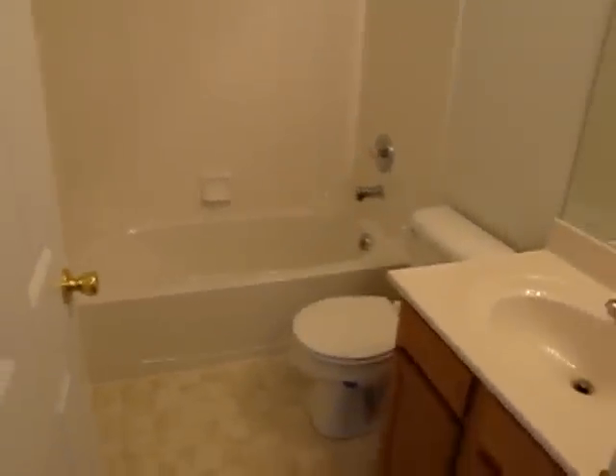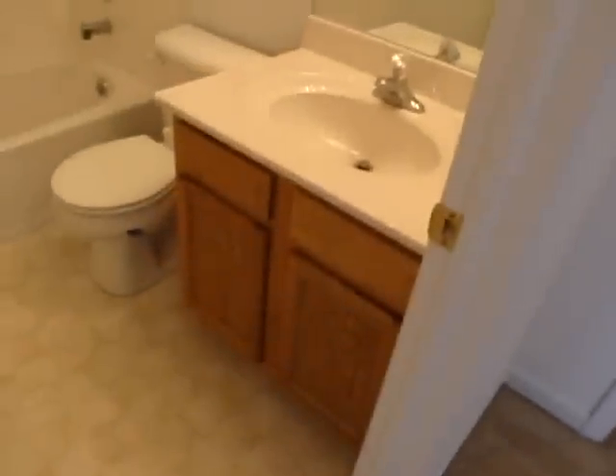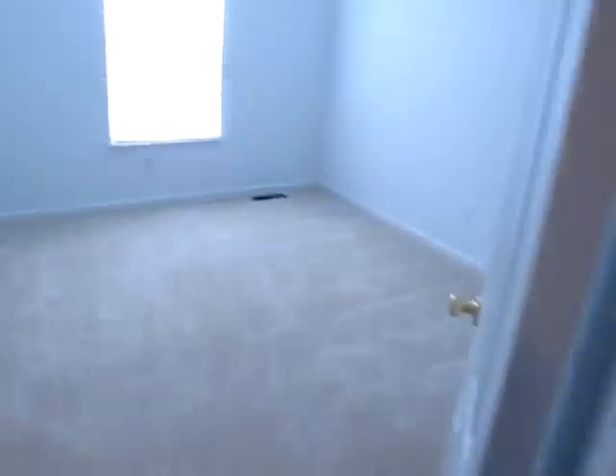We'll take quick peeks of the two bedrooms after we take a look at the guest bathroom. As you can see, we have a shower tub here as well, and a new vanity. Everything in this house is just a couple years old. Here's bedroom number two — this has a double sliding door closet. And looping around to bedroom number one, it too has a double sliding closet.